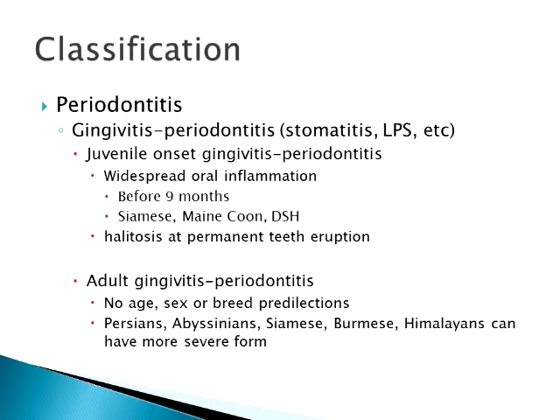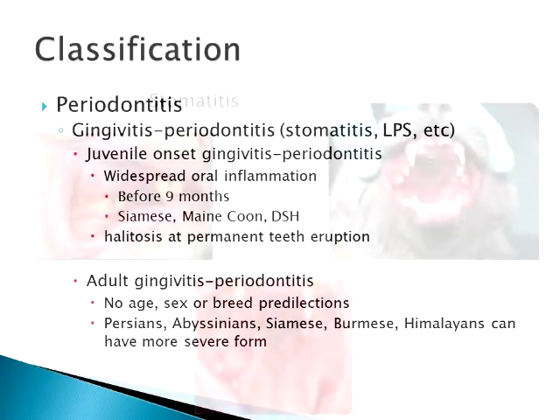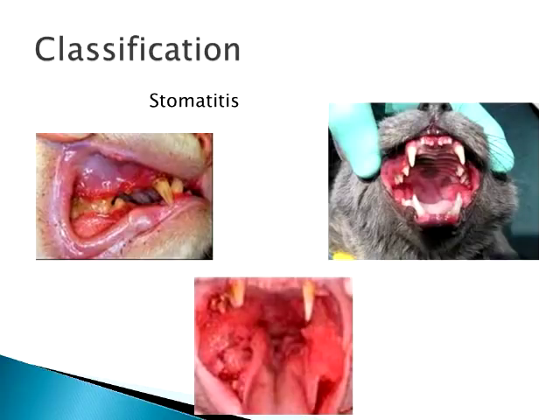Adult gingivitis periodontitis is something any cat can get — no sex, age, or breed predilection. But Persians, Abyssinians, Siamese, Burmese, and Himalayans seem to have a more severe form and fight with it for longer. Based on personal observation, Maine Coons should probably be added to that list, particularly with the juvenile onset form. The condition swings from fairly minor — just red gums with some recession — to widespread severe cases with inflammation in the back of the throat along the incisors and at the palatoglossal folds where the jaw hinges.